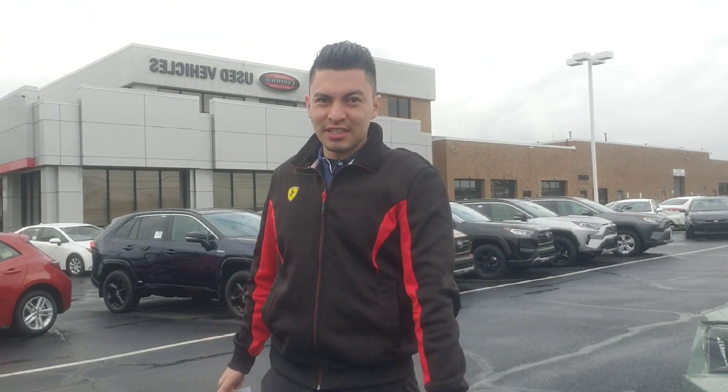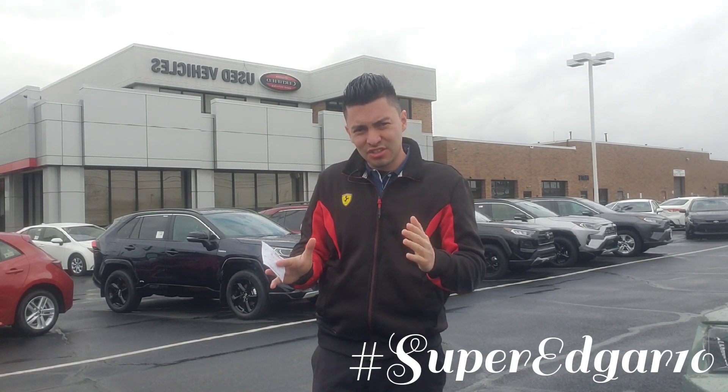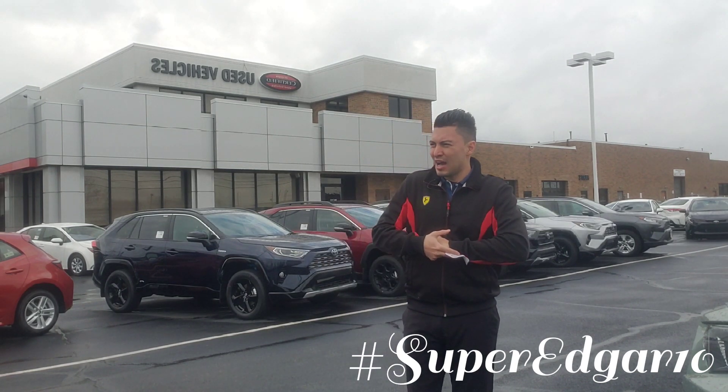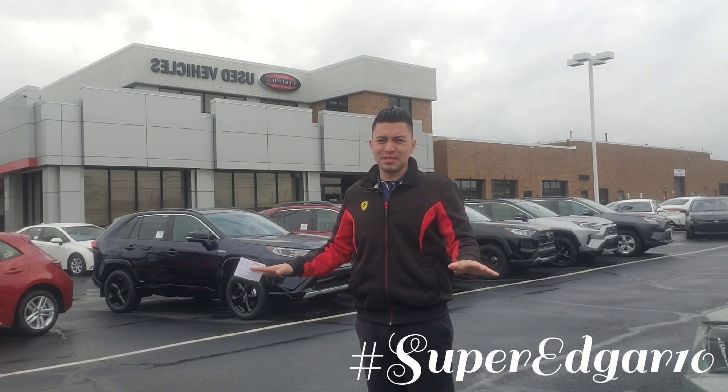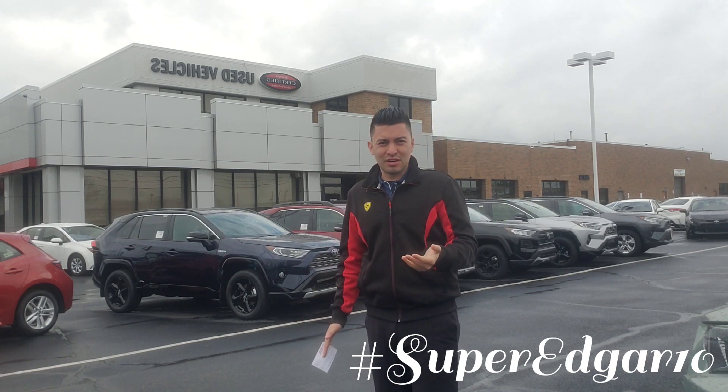What's up guys, this is Edgar, SuperEdgar10 here at Metro Toyota, and in this video I'm going to show you why you are seeing system malfunction in your dashboard right there. That thing's annoying as heck, right? And you want to know how to take it away, because sometimes if that light is on, you cannot go more than 5 miles per hour.